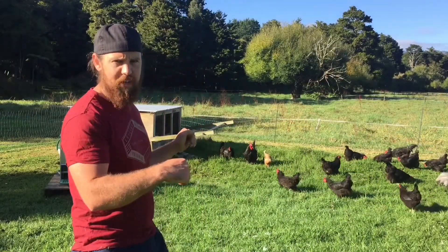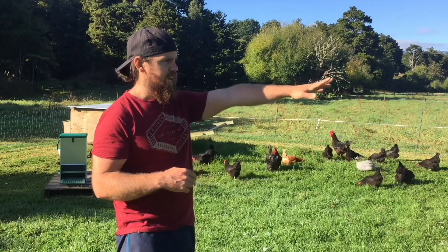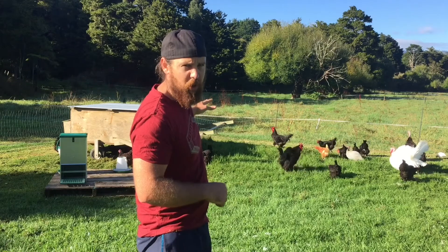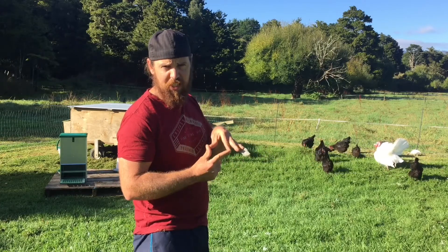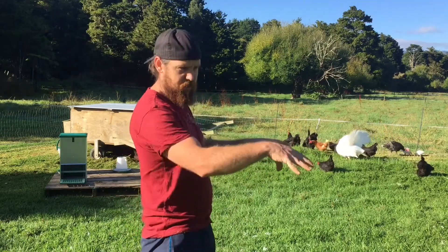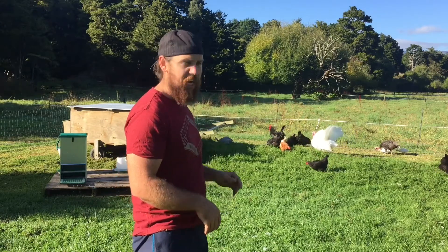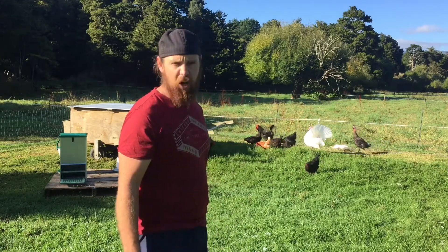I've moved these guys into the new pen. The difference between these Australorps and the hybrid shavers over there is that these guys are really easy to move without having them in a cage, because they've got no netting on the bottom. I gave up on that after their poo started sticking to the bottom of the mesh — I just ripped out all that mesh. So now I just make sure I've got an extra net, move them, take down the net and put it to the next one. These guys are placid as — they don't test the boundaries at all. I don't need to electrify the fence. I highly recommend the heritage breed over the hybrids.